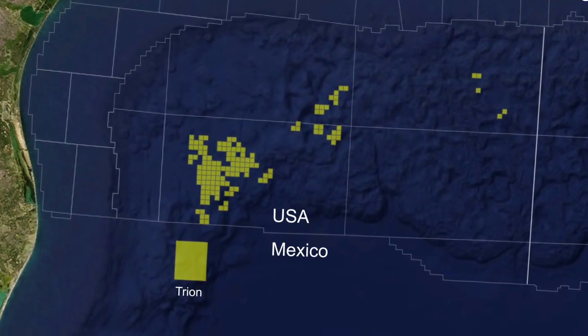The western Gulf is an area that's very technically challenged and currently underexplored. We're hoping to apply technology there to unlock the large structures and fields that we think are potentially in that area.